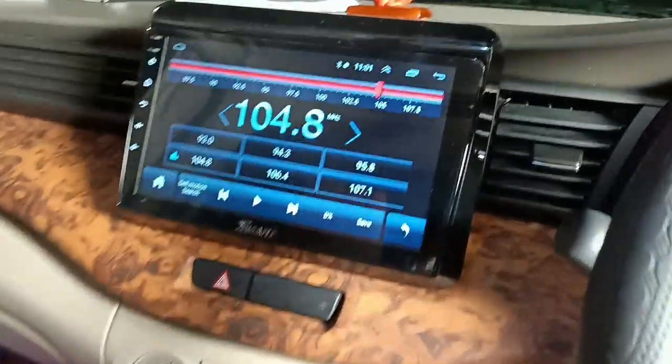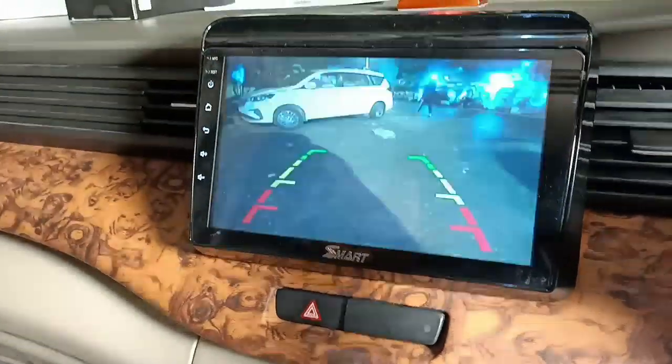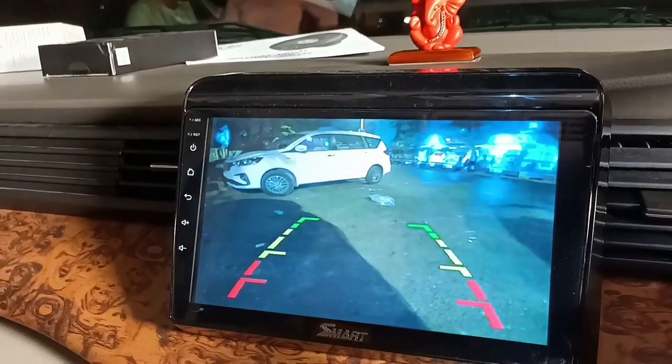Just look at the get up and the interior music system — Android, once again of the Smart brand, with YouTube, Google Maps, navigation. Reverse camera ki raat mein hum log clarity dekh sakte hain — ki kaisi hai, kya hai — usse sabse poori baat hai.